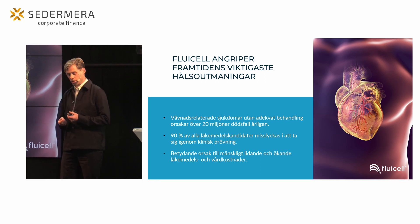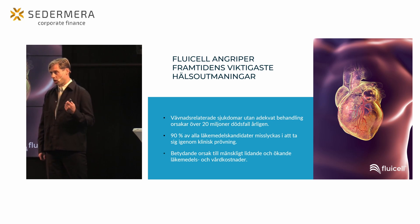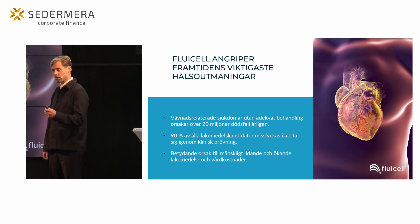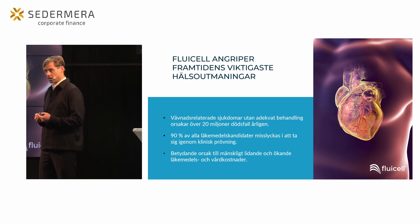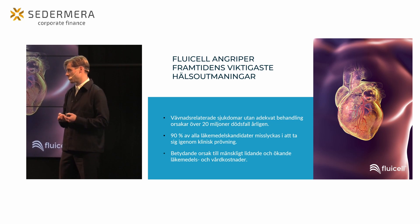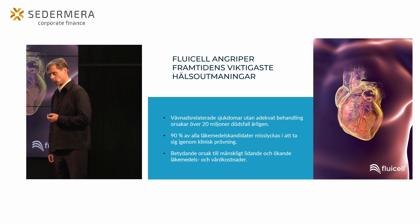Om vi tittar på vävnadssjukdomar som är kopplade till vävnadsskador, så har vi ett flertal olika sjukdomar som idag saknar adekvat behandling, vilket leder till över 20 miljoner dödsfall årligen. Vi kan ta hjärtsvikt som ett exempel – ungefär 50% av de som har fått sjukvårdsbehandling för hjärtsvikt kommer att ha dött inom ett år. Där har sjukvården en otroligt stor utmaning.